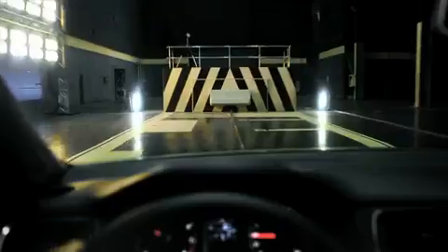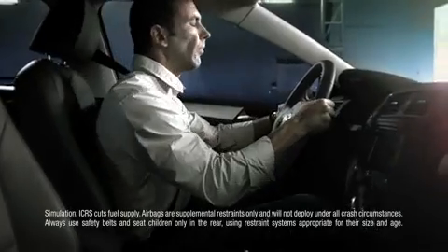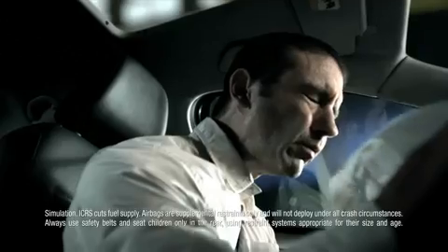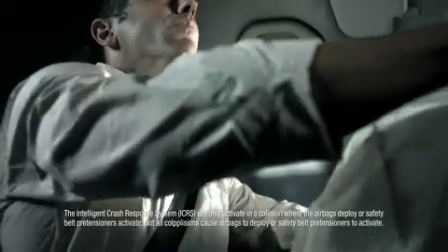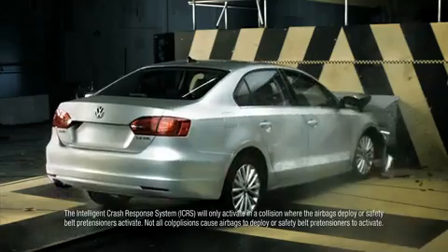Greater safety, with state-of-the-art safety systems including intelligent crash response. When the airbags deploy, it cuts off the fuel, unlocks the doors, and turns on the hazards — all within milliseconds.